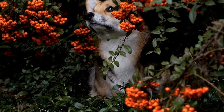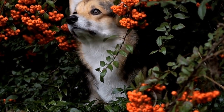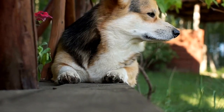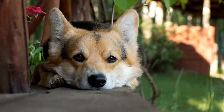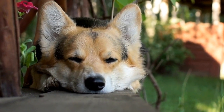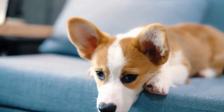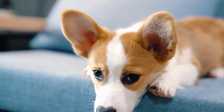To produce Pembroke Welsh Corgis with blue coats, breeders must carefully select and mate dogs that carry at least one copy of the dilution gene. This is often done through selective breeding, where dogs with desired traits are paired together to produce offspring with those traits. However, it is important to note that breeding for blue coats should not be the sole focus, as health, temperament, and conformation should always be prioritized.